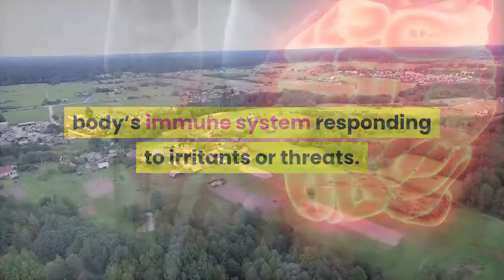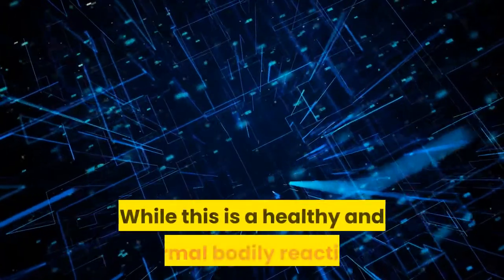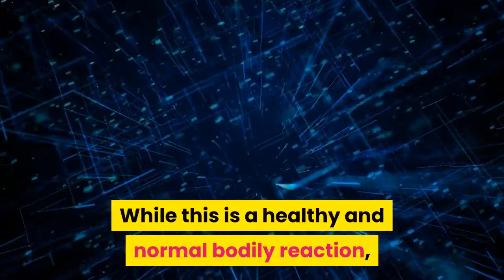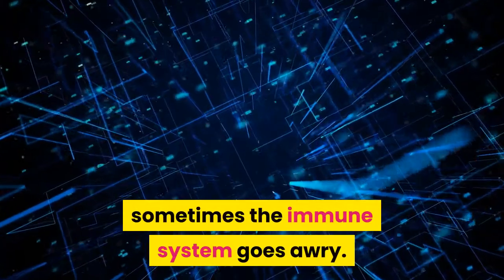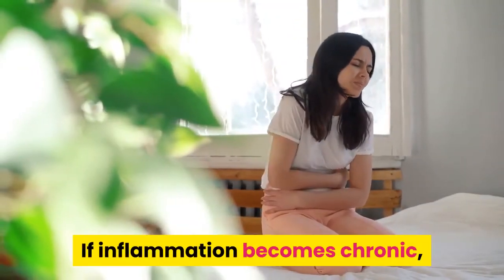2. Reduce Chronic Inflammation. Inflammation is the body's immune system responding to irritants or threats. Inflamed areas often swell up, turn red, or become painful. While this is a healthy and normal bodily reaction,